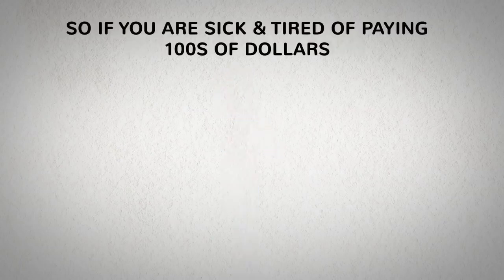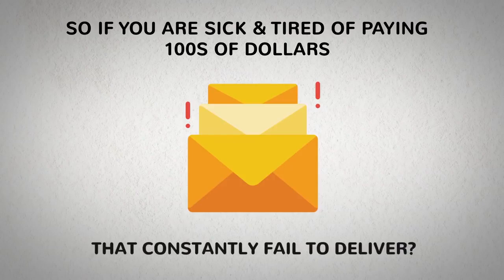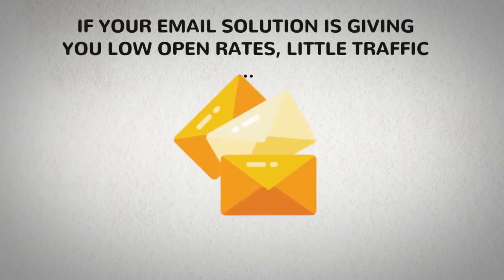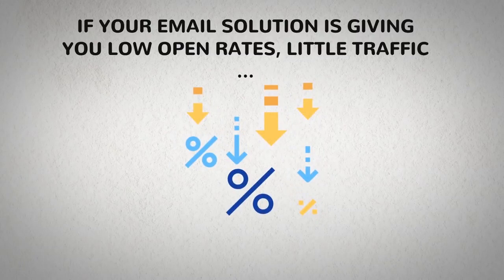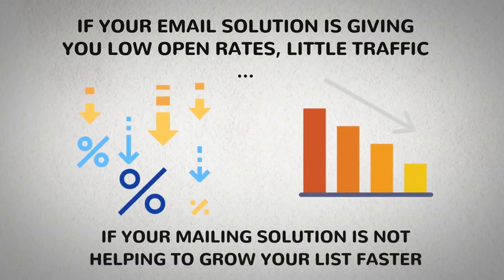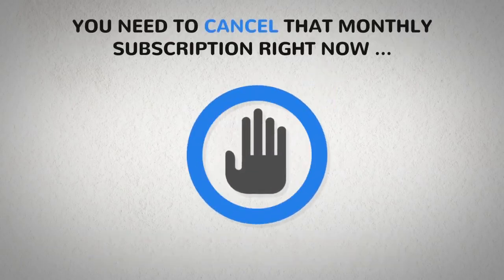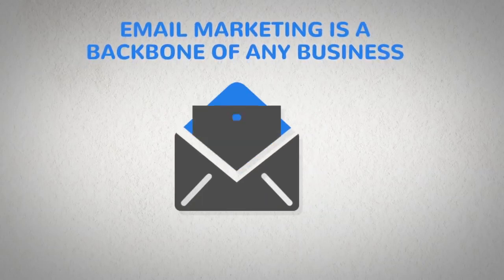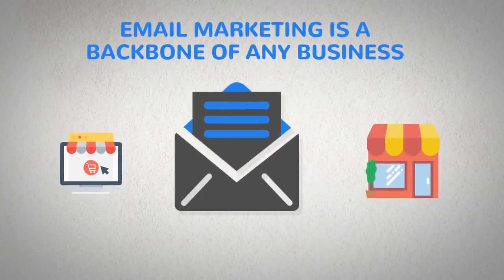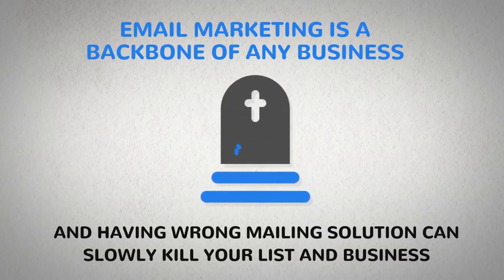If you are sick and tired of paying hundreds of dollars for email marketing services that constantly fail to deliver, if your email solution is giving you low open rates and little traffic, and most importantly, if your mailing solution is not helping to grow your list faster — you need to cancel that monthly subscription right now. Because email marketing is the backbone of any business, and having the wrong mailing solution can slowly kill your list and business.